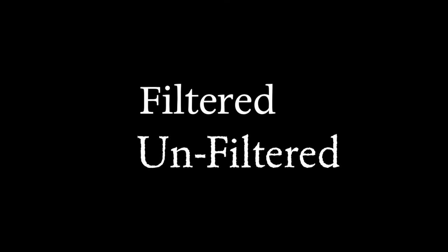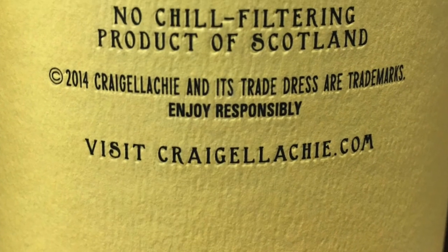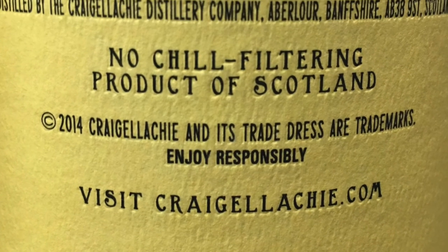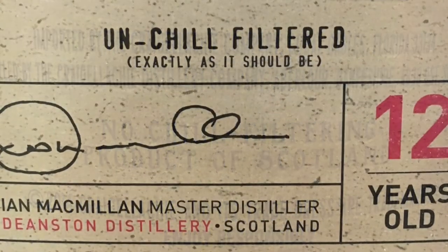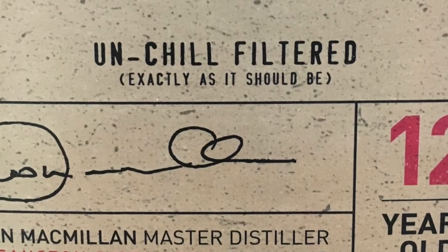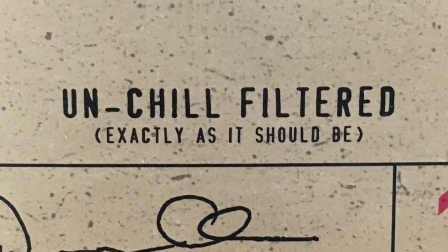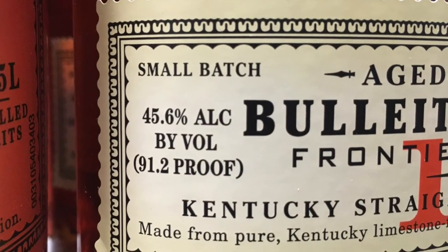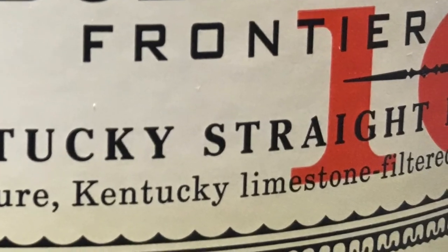Filtered or unfiltered. There seems to be some debate as to whether the filtering of whiskey is a good or a bad thing. Keep in mind that whiskey is filtered not to improve the taste, but simply to keep the whiskey from obtaining a cloudy appearance. Most purists will tell you that the removal of the proteins that cause this cloudiness is to remove flavor. Others will tell you that these are really impurities and that their removal has no bearing whatsoever on taste.